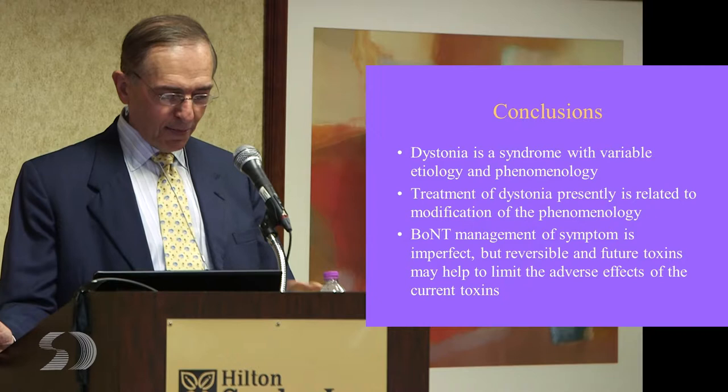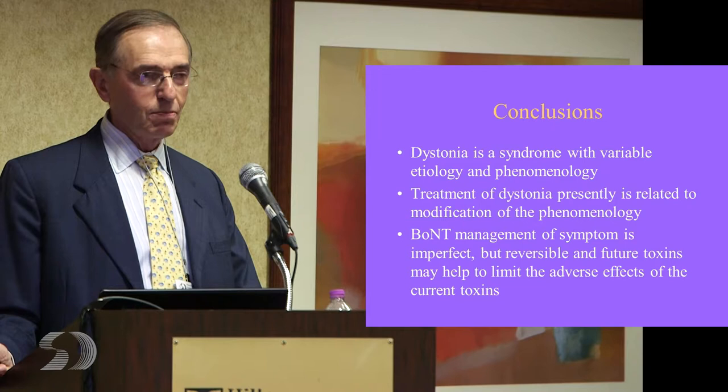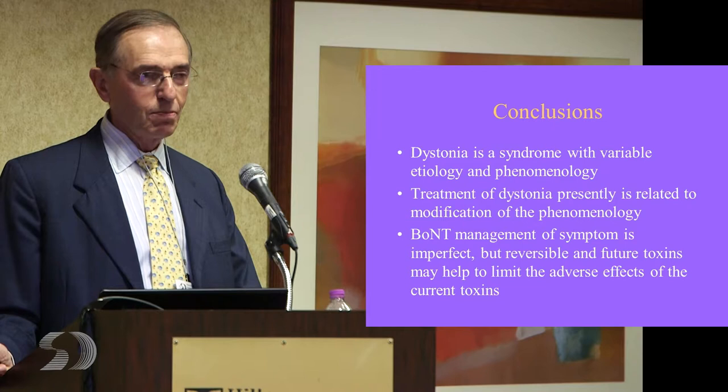So in conclusion, dystonia is a syndrome of symptoms, and the treatment should be treatment of those symptoms until we can treat the disease itself, and toxin is one way that we have. With that, I'd like to go to the panel and ask about good and bad experiences using toxin. I think the most important thing for you is to have consistency in placement and dosing, which is something that's hard to figure out initially.